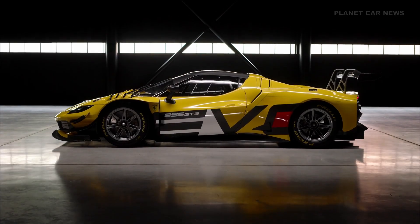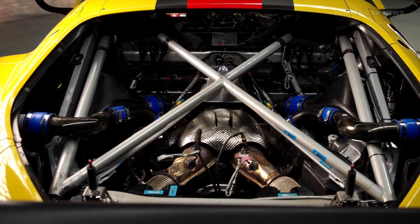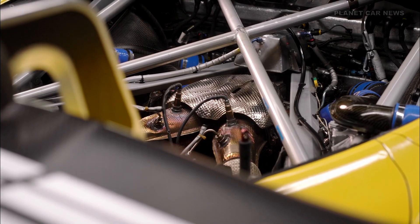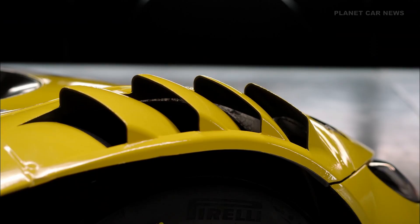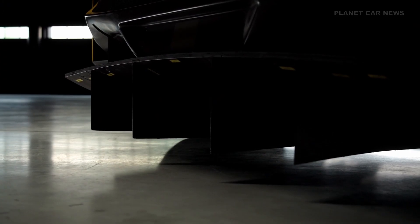The V6 engine remains unchanged, featuring a 120-degree V layout with turbochargers placed inside the V for compactness and optimal weight distribution, positioned lower and further forward than in the road version to improve the center of gravity and stiffness. A two-degree tilt creates extra space for the rear diffuser.